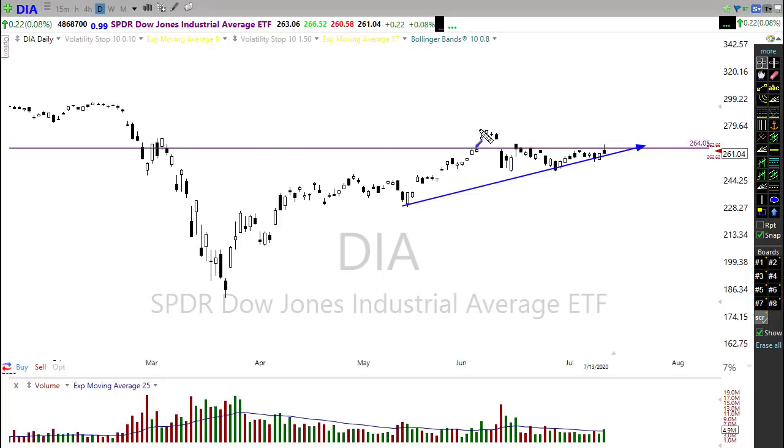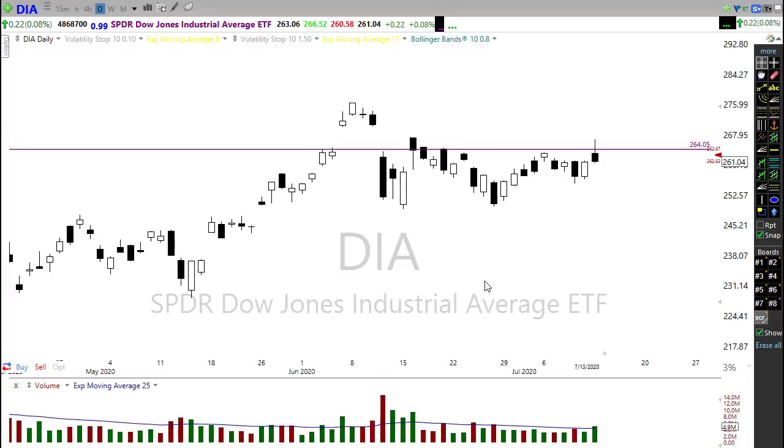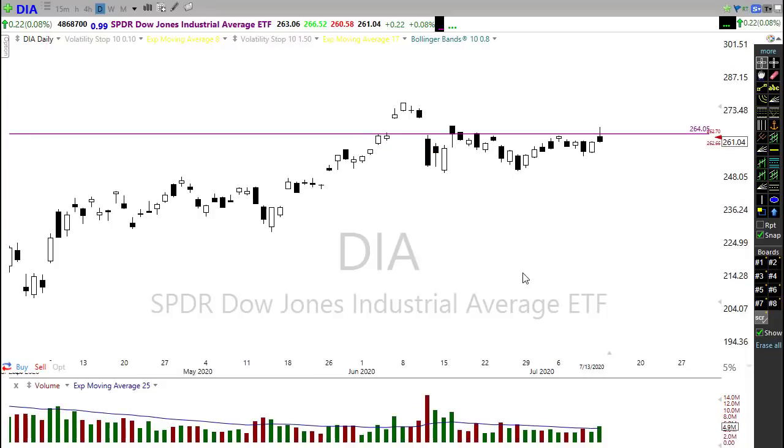We're still holding within that trend and still challenged by price resistance. We still have that little break of the downtrend trying to hold, but if we sink beyond that it could be a problem. We have a back-and-forth in the Diamonds, and anything is possible. Price action is going to be challenging because of the elevated VIX we have right now.